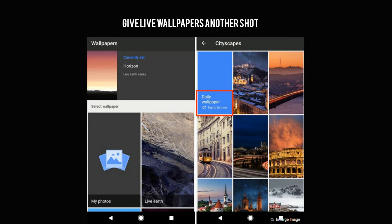Give live wallpapers another shot. Live wallpapers on Android devices were always a good idea, but lacked execution. Battery life often suffered from live wallpapers, and the wallpapers were very dramatic. Sure, it's fun to tap on the screen and watch colorful lines dart across the screen, but is it really useful?